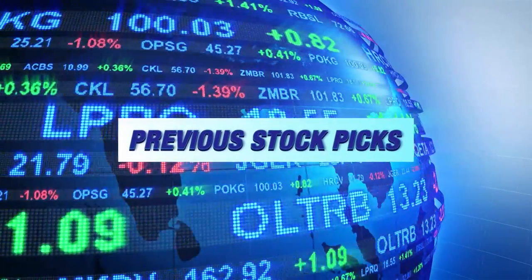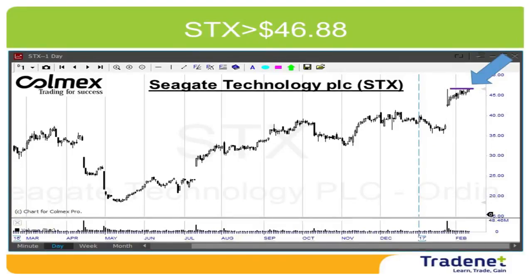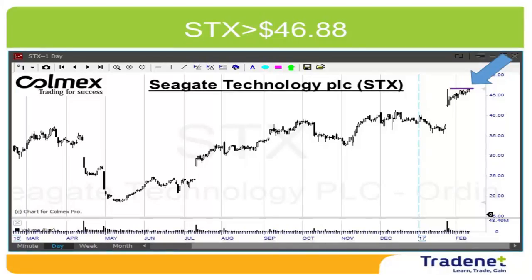Let's take a look at last week's picks. My first pick was Checkpoint Long. Checkpoint did well — it did not yet reach my first 3% target, but it's up 1.9% and doing great. My second pick last week was STX Long, which did not trigger. However, it's holding near the highs, it looks great, and it is one of my main picks for this week too.